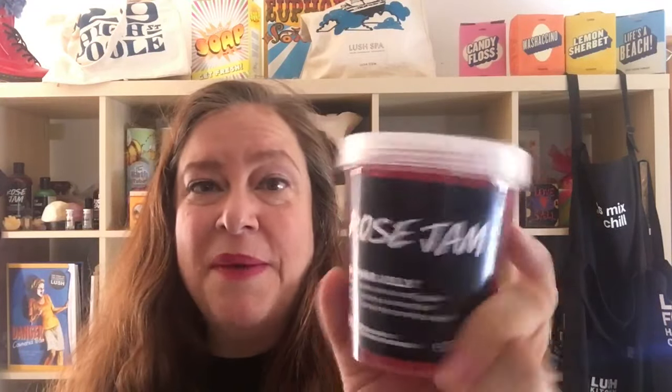Oh my god. I mean, I've had a lot of shower jellies, but this one is right up there. The smell of this is like everything Rose Jam that you love, all rolled into one jelly. It's a tiny bit sweeter than the Rose Jam Shower Gel, and that little tiny bit of sweetness really makes it nice. Oh my god — so incredibly fragrant.